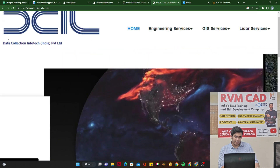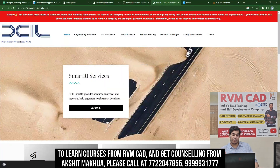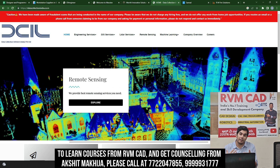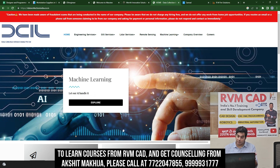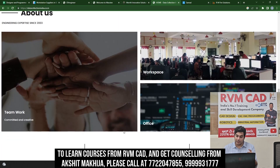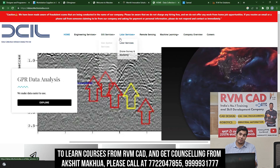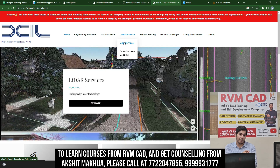Another company is Data Collection Infotech India Private Limited. It's one of the most cutting-edge companies in this update — they are into LiDAR systems, which is the technology used for autonomous self-driving cars, and also machine learning. They need CAD designers. These are quite cross-functional companies where you'll learn a lot about how different components work together.